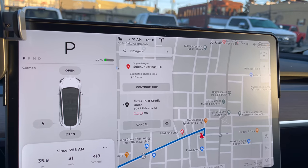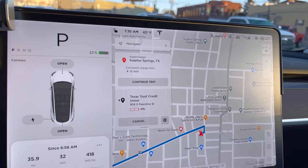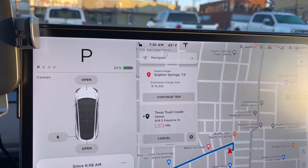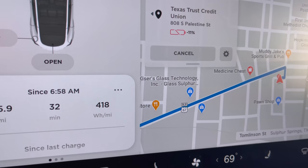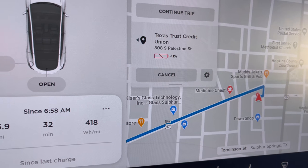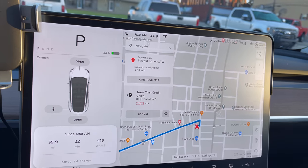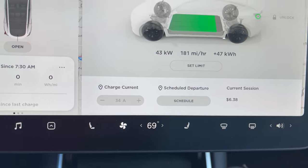We made it through the cutest town in Texas at 22% — the car says 15 minutes. We're going to charge to 90-100% to have plenty of juice once we get there. We did 418 watt-hours per mile with the heat blasting, heated seats, defrost, everything — and it was 40 degrees. We charged to 88% for $6.38 and we're going to finish this up. 70 miles to go, plenty of juice to get there and back.